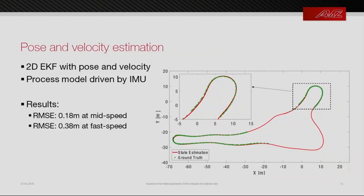For position and velocity estimation we need a fast, non-delayed update. We use a 2D Extended Kalman Filter with six states: three for pose and three for longitudinal, lateral, and angular velocity. The process model is driven by the IMU. We used an external laser tracker to obtain ground truth and compare the effect of delay and different motion models. We achieved an RMSE of less than 20 centimeters at mid-speed (30 km/h) and less than 14 centimeters at up to 80 km/h.